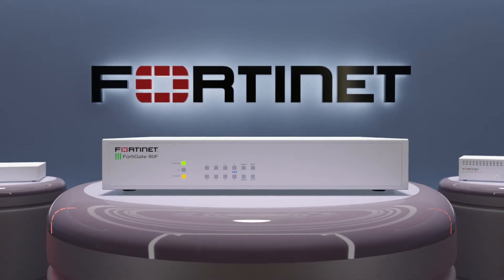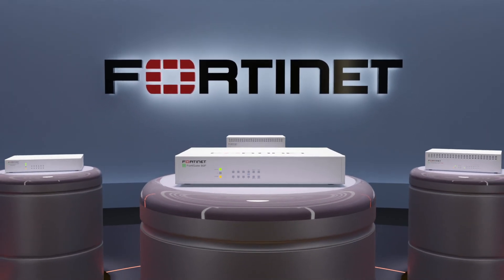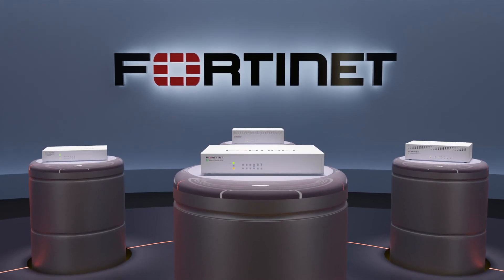For more information about the FortiGate 80F series, please visit Fortinet.com or talk to your reseller.